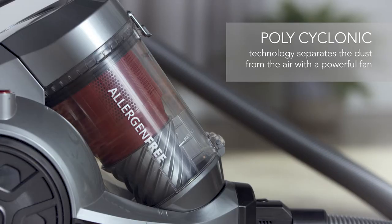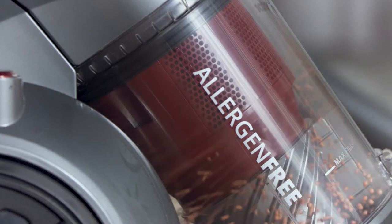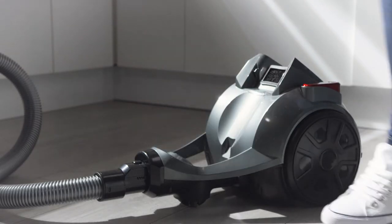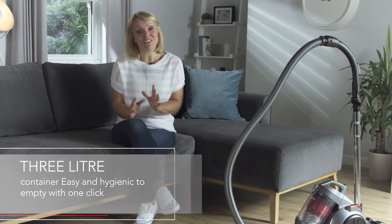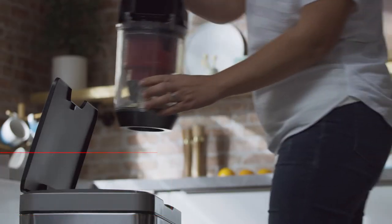This technology works alongside the polycyclonic fan which attracts fibres and dust particles and spins them at high speeds to separate them from the air, then collects them in the container. The container has a really large 3 litre capacity and can be emptied with a simple click.